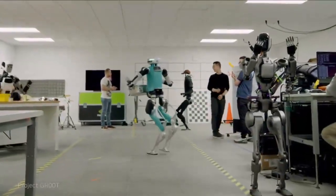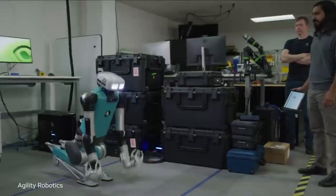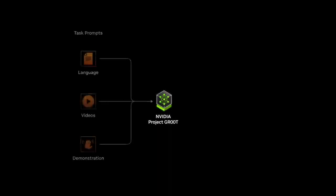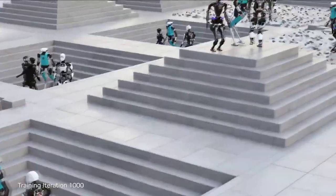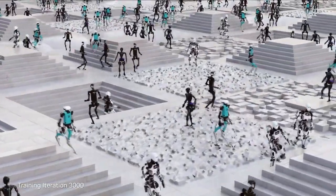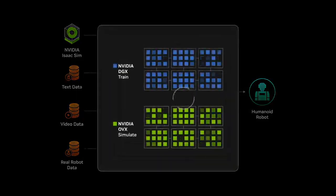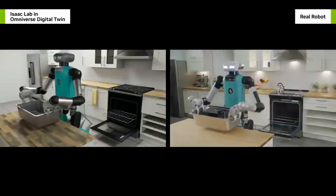This is NVIDIA Project GROUTE — a general purpose foundation model for humanoid robot learning. The GROUTE model takes multimodal instructions and past interactions as input and produces the next action for the robot to execute. We developed Isaac Lab, a robot learning application to train GROUTE on Omniverse Isaac Sim. And we scale out with Osmo, a new compute orchestration service that coordinates workflows across DGX systems for training and OVX systems for simulation.